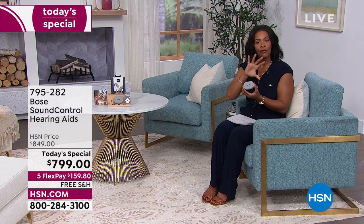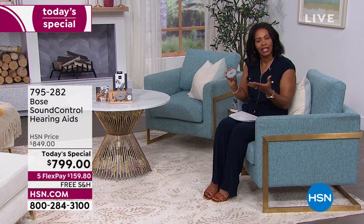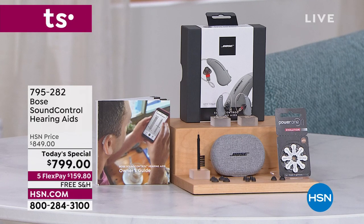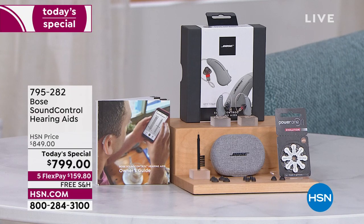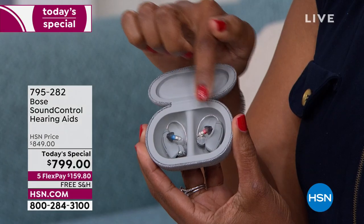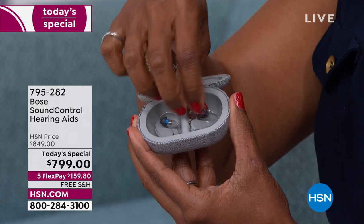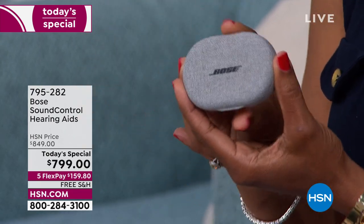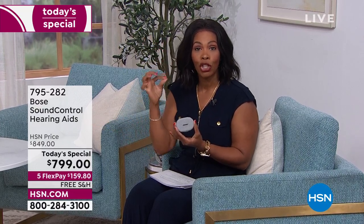If you fall into the category of finding it difficult to hear things, things sound muffled, or you feel like you're listening underwater — these could very well help you. You're going to get everything you need, including multiple sizes of ear tips for a comfortable fit, a cleaning brush, batteries, a case, and red for right ear and blue for left ear. They're nice, small, and discreet. With these, you download the Bose Hear app, which allows you, without going to an audiologist, to customize your hearing environment and experience.